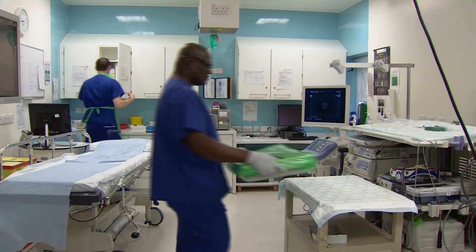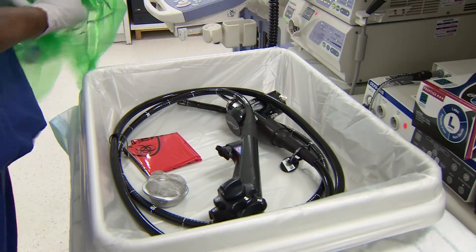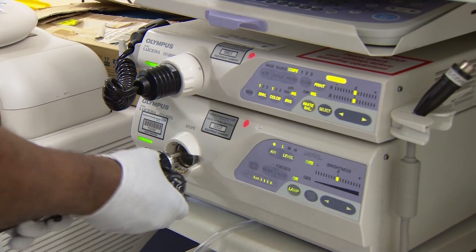Over the past two decades, the UK's endoscopy practice has advanced significantly. It's a field which is tightly regulated, technologically advanced and absolutely essential to the treatment of diseases like cancer.